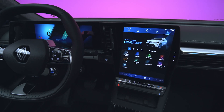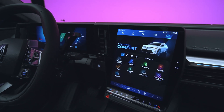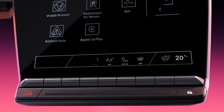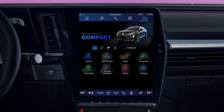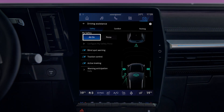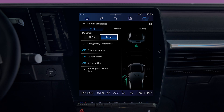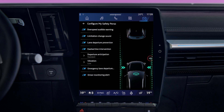The fatigue detection warning system is activated and deactivated via the My Safety function. To access this function from your multimedia screen, go to Vehicle, then Driving Assistance. In 'All On' mode, this alert and all security alerts are activated by default. To deactivate, select 'Configure My Safety Perso' and switch the alert to off.